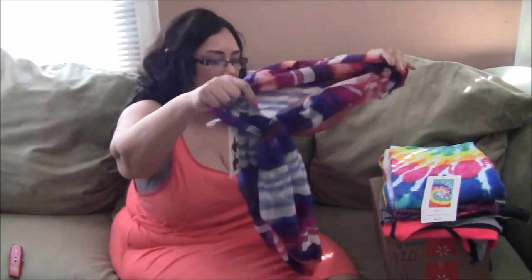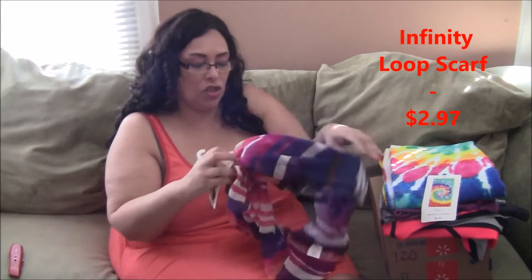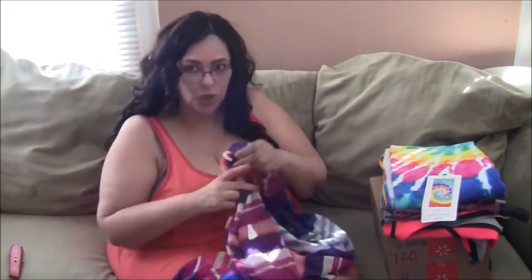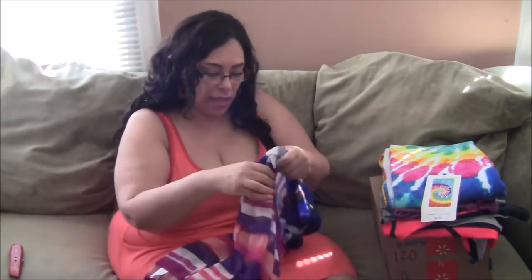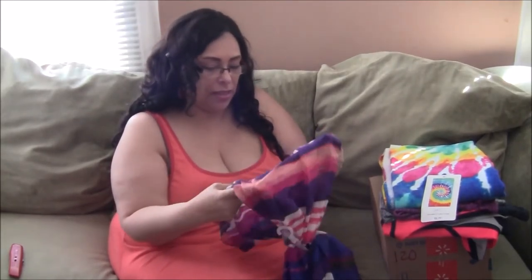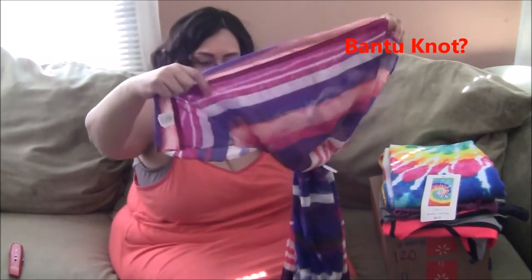I'm going to start off with this scarf I picked up from Walmart. This is an infinity scarf, but I don't really have use for an infinity scarf, so I use it as a head wrap. You could use it for a head wrap at night or when you're putting on your makeup. Since it's an infinity scarf it can be hard to use that way, so find the seam and just take the threads out down the seam — it'll become one long scarf you can wrap around your head and tie a little knot.